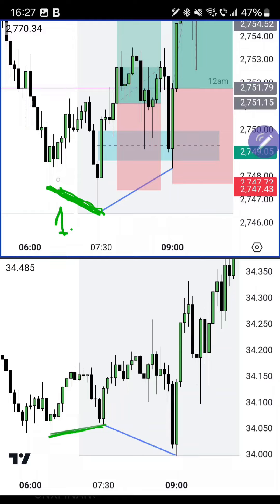Now we need signs that tell us the sell side liquidity that gold just took from under this low is going to be paired with smart money longs. That sign — that the sell side gold just took will be used for smart money buying — is always going to be the formation of a bullish fair value gap, which was formed here.